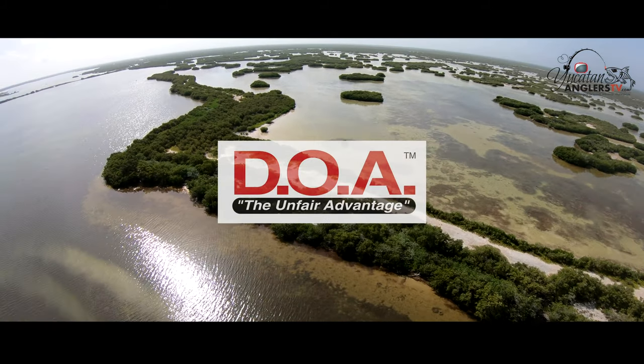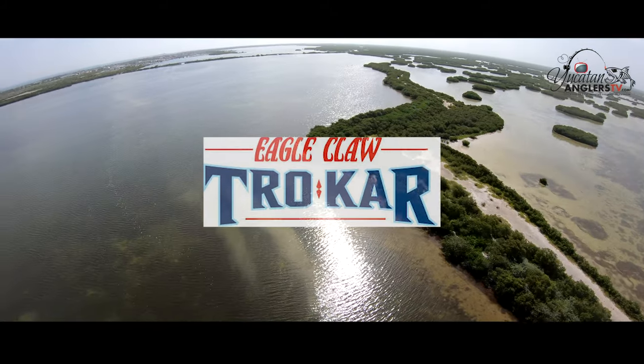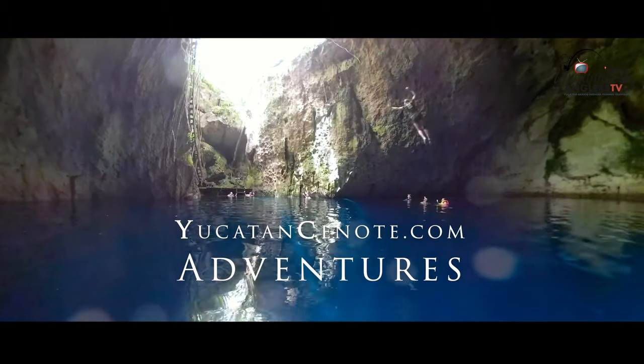DOA Fishing Lures, Okuma Inspired Fishing, Eagle Claw Trocar Hooks, Yuzerte Fish the Best, and YucatanCenote.com — Live the Adventure.